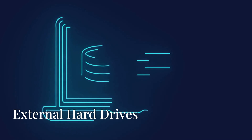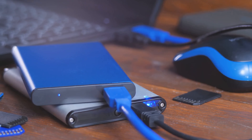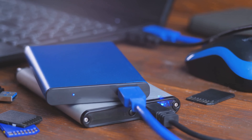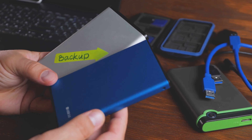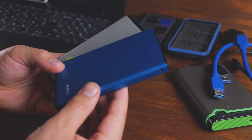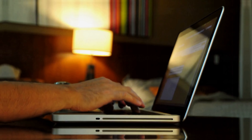While cloud storage is convenient, having a physical backup can provide additional security. External hard drives or solid-state drives, also known as SSDs, offer large storage capacities and fast transfer speeds. Make it a habit to regularly transfer your photos and important documents to an external drive, especially when you have access to a secure location like a hotel room.